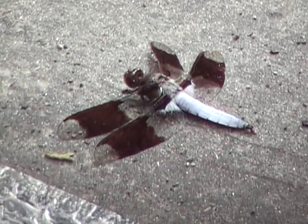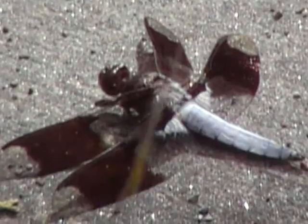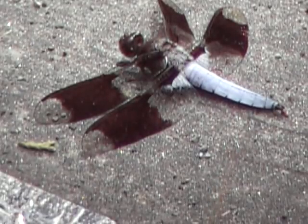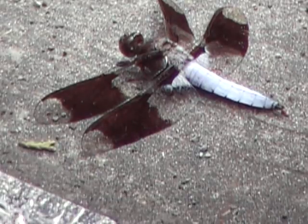It was suggested to me by my neighbor Keith that it's a dragonfly, and I concur. Taking a look at this, you can see that it appears to have semi-transparent wings, a furry back, and a huge head.